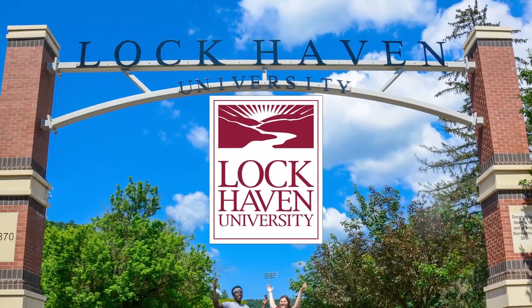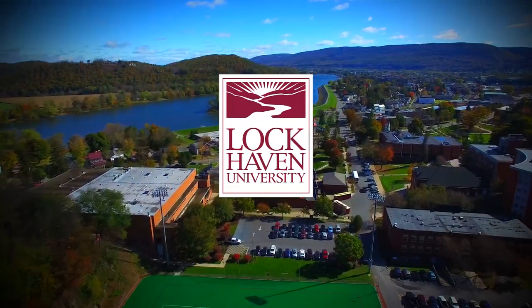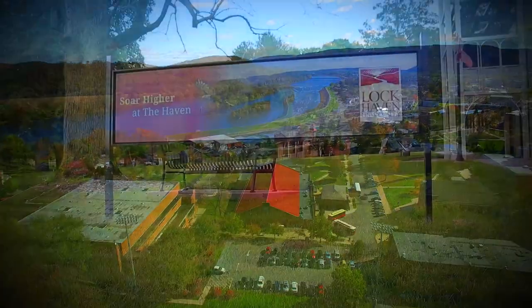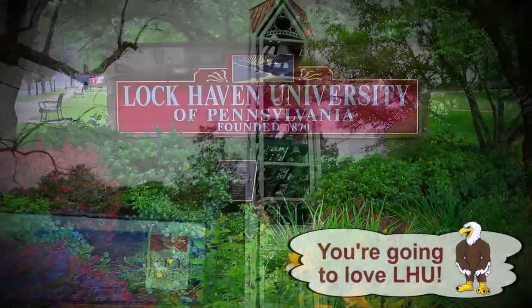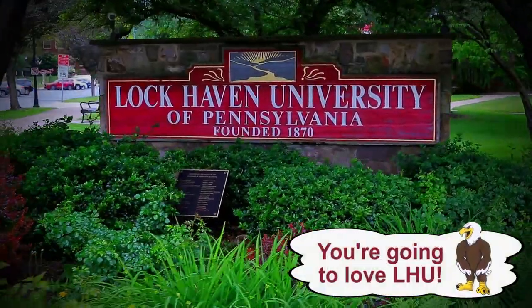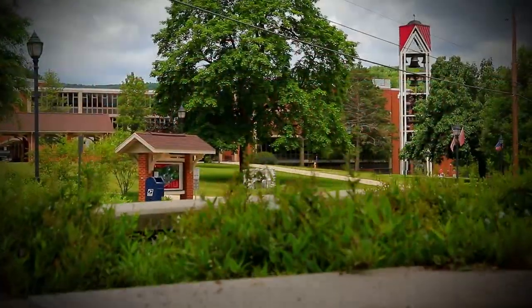Welcome students and parents. Our campus is open and we'd love to show you around. Come along for a quick personal tour with Talon, the beloved LHU mascot. Together, we'll help you discover everything that makes LHU a great choice. Let's get started.